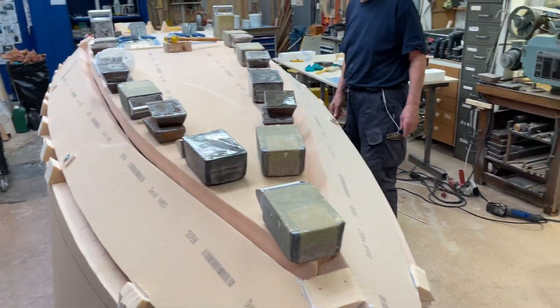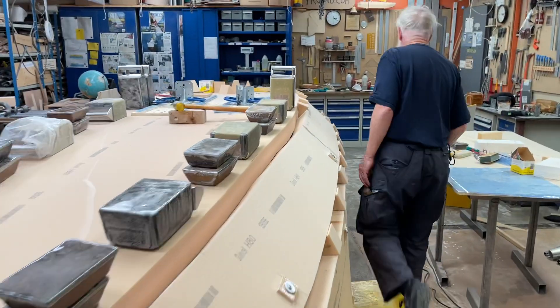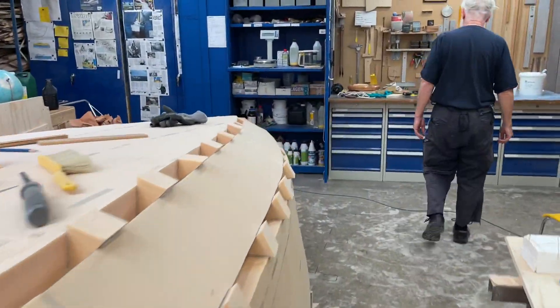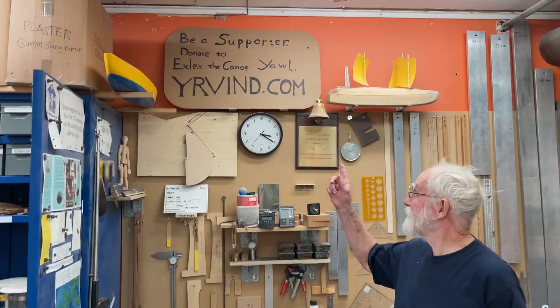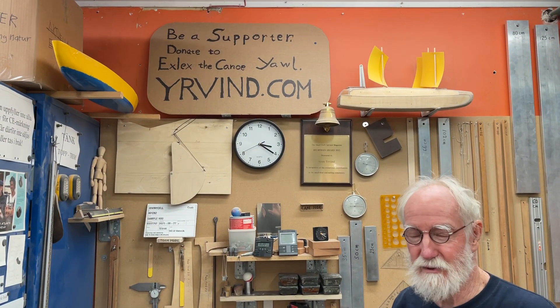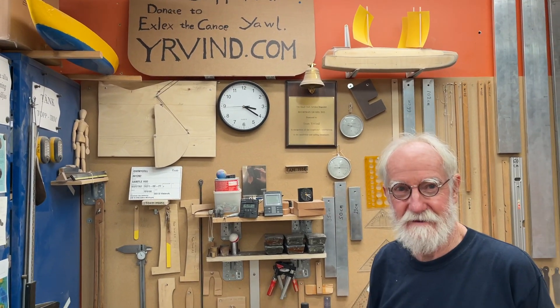If you'd like to support my project, you'll see the sign and you can go to my webpage where there is much more information about previous boats and previous life. I thank you very much.